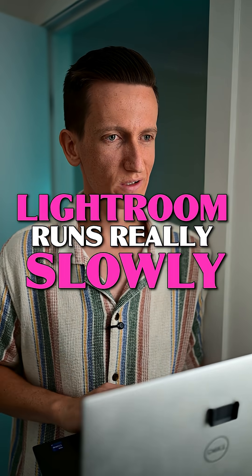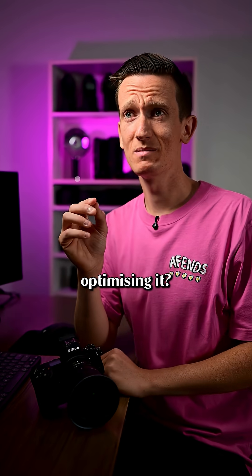Hey Mike, my Lightroom runs really slowly when I'm editing photos. Have you tried optimising it? How do you do that?